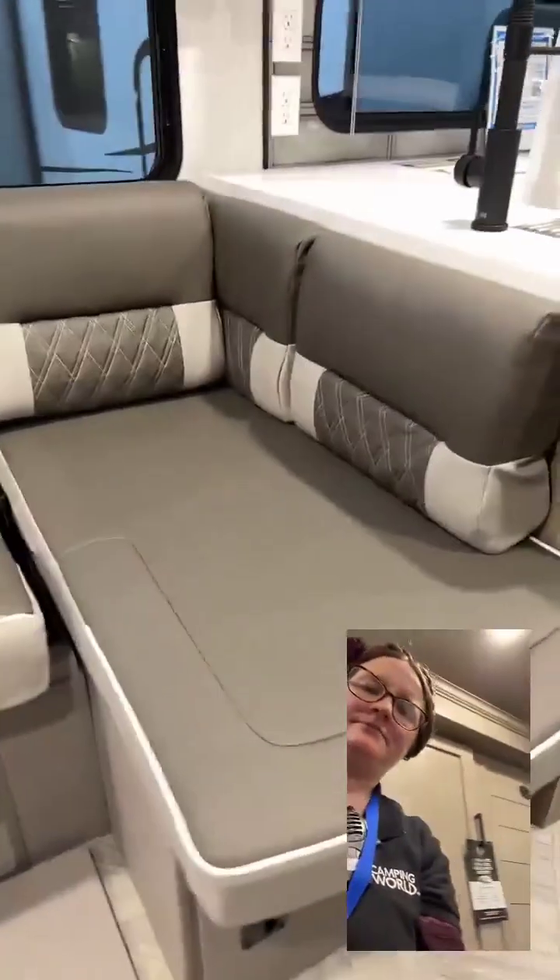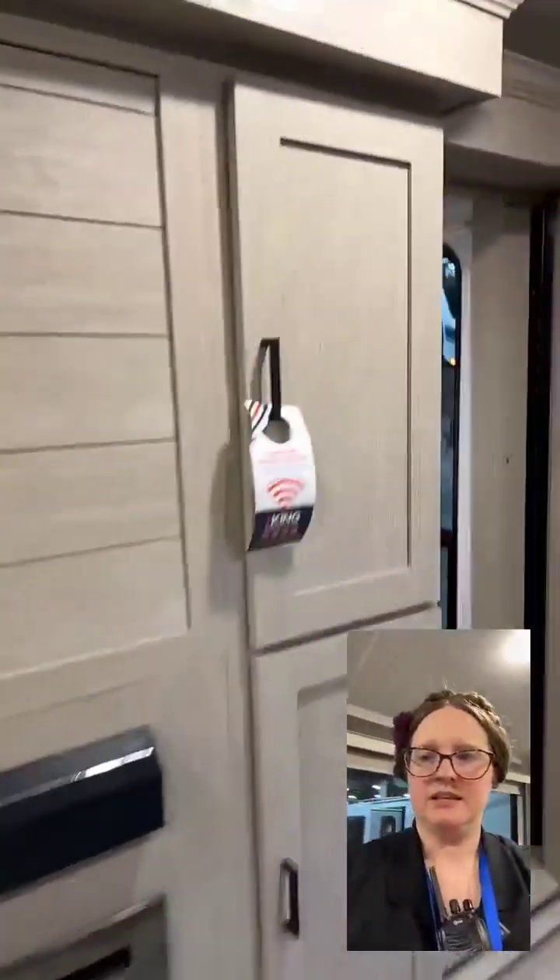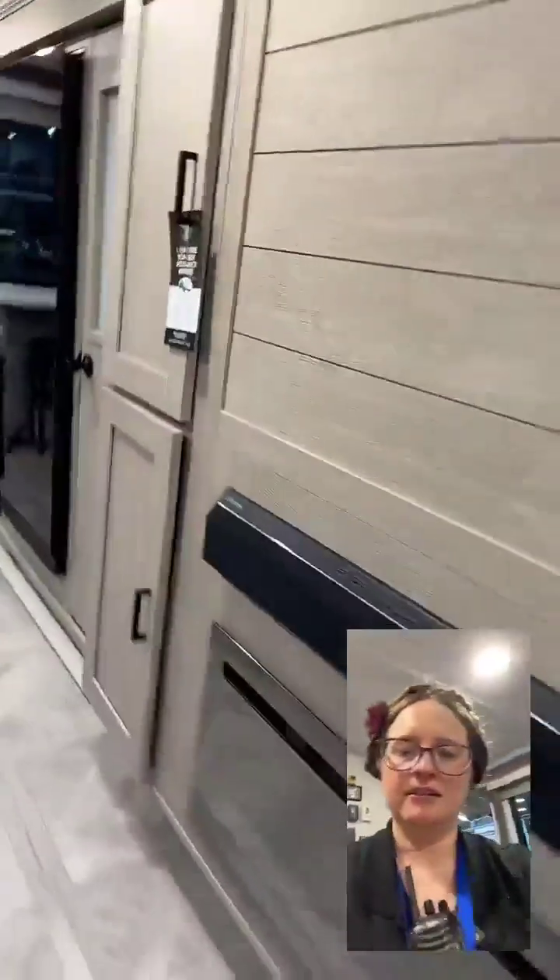We have a pantry with lots of room. We have storage underneath this very large sofa, and there's storage on the other parts of the sofa as well. You can see the kitchen from this way. We have a fireplace and space for a TV or artwork should you choose not to do a TV. We have more storage in here and more storage on the wall.